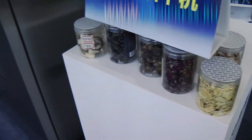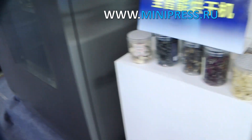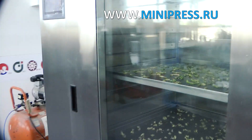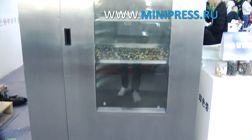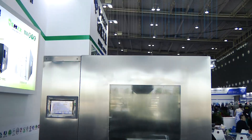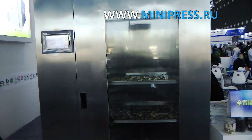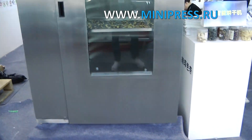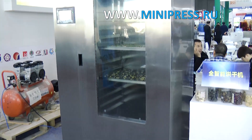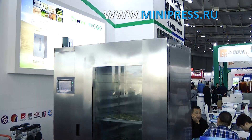I chose one company in Germany that produces laboratory equipment, went to their website, and wrote a letter indicating the desired parameters and capabilities of the machine. I did not specify a particular machine — I wanted to see what they could offer me. A week later I received the answer that they do not make a laboratory drying oven, but could develop and produce one at the request of the customer by the end of next year. That was too long for us, so I decided to look for other manufacturers.